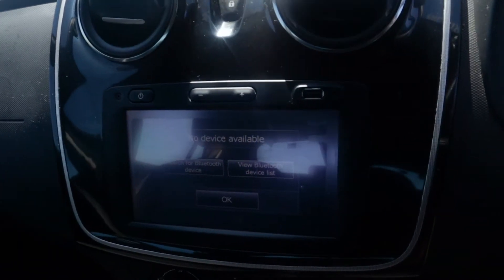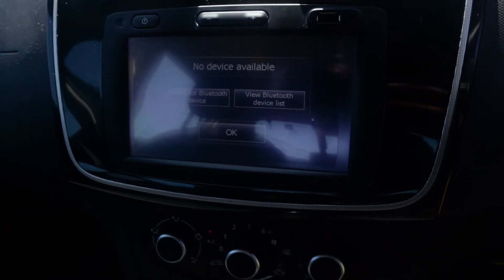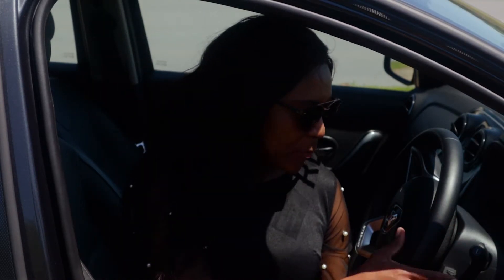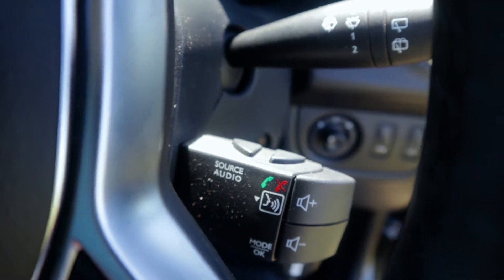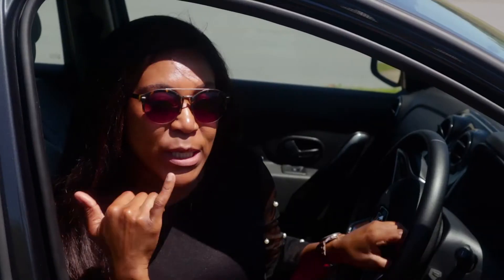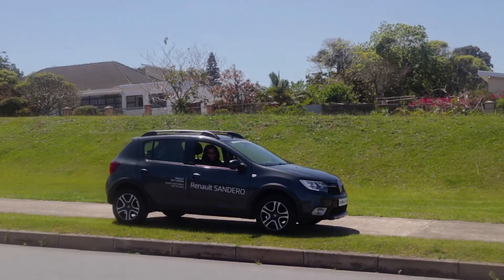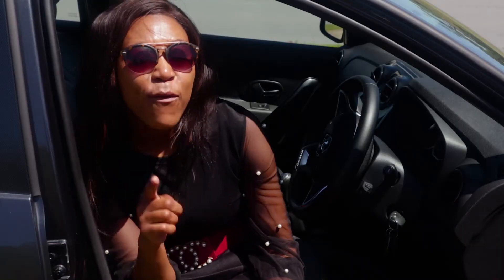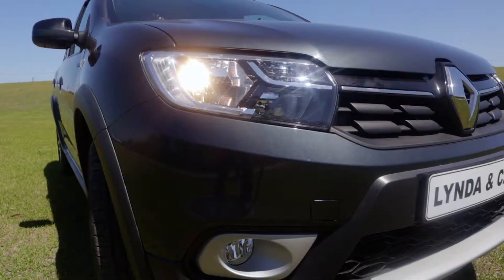It features Bluetooth, auxiliary port connectivity, USB, and finger controls behind the steering wheel — volume up, volume down, and telephone control. It's got hill assist, ABS, ESP, four airbags, parking sensors, a camera for parking, and distance control sensors.